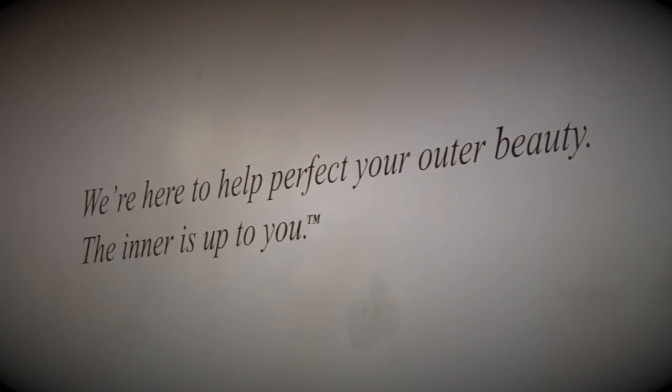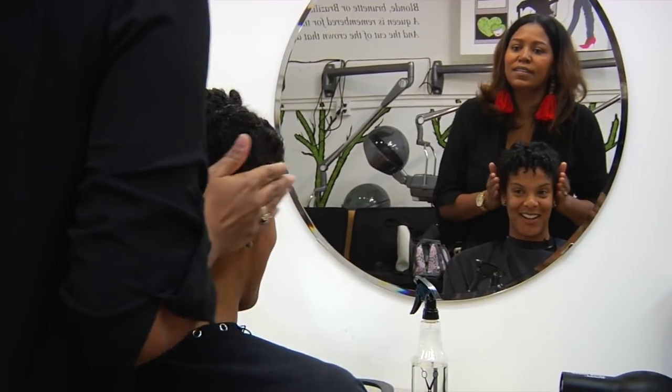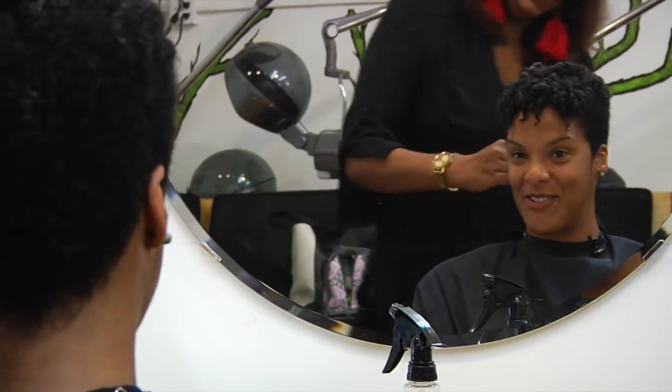I just look like a totally different person. I'm so excited. I love it. Thank you for this whole journey. Looking great. How do you feel? I love it.